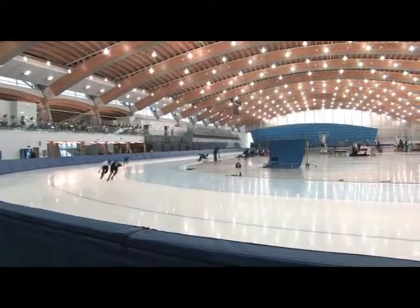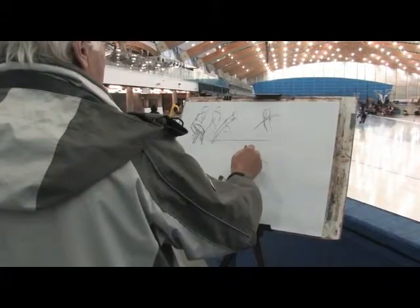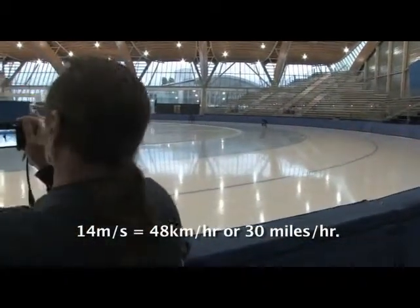In life drawing sessions, the model is asked to stay very still for as long as needed to make a sketch. Trying to capture a speed skater traveling at speeds up to 14 meters per second is very difficult. As one artist noted: it's hard to do — can't do it.